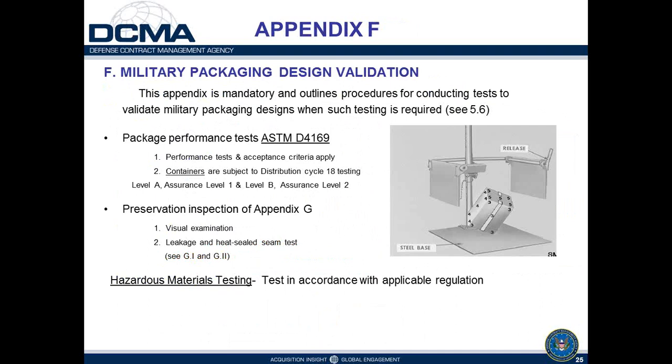Appendix F covers design validation testing, referenced earlier when discussing when testing would be applicable to a contractor. Performance tests are identified to ASTM D4169. It also references inspection requirements in Appendix G — visual examination and leakage and heat-seal seam tests for sealed barrier bags. There's also an exception for hazardous material requirements when deferring to modal regulations rather than MIL-STD-2073 requirements.